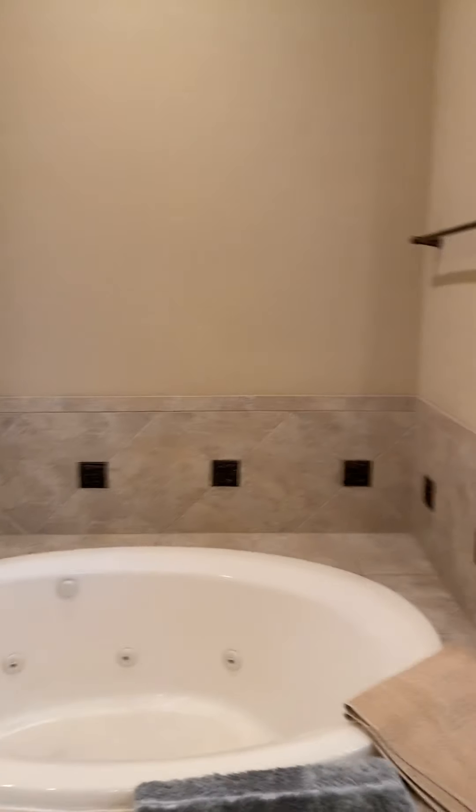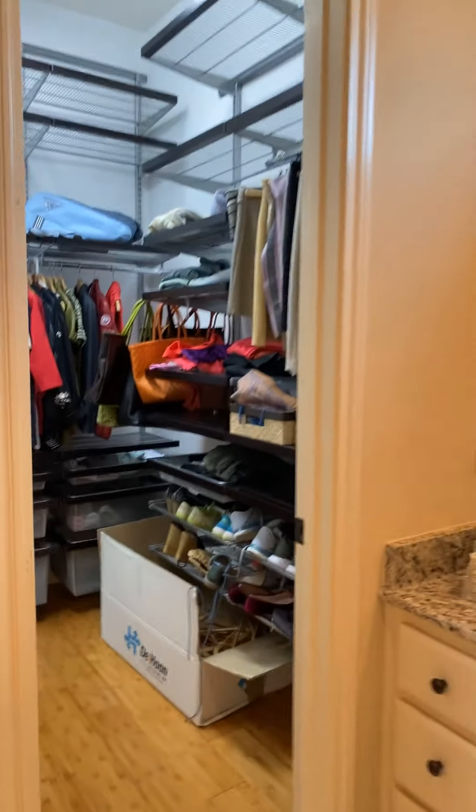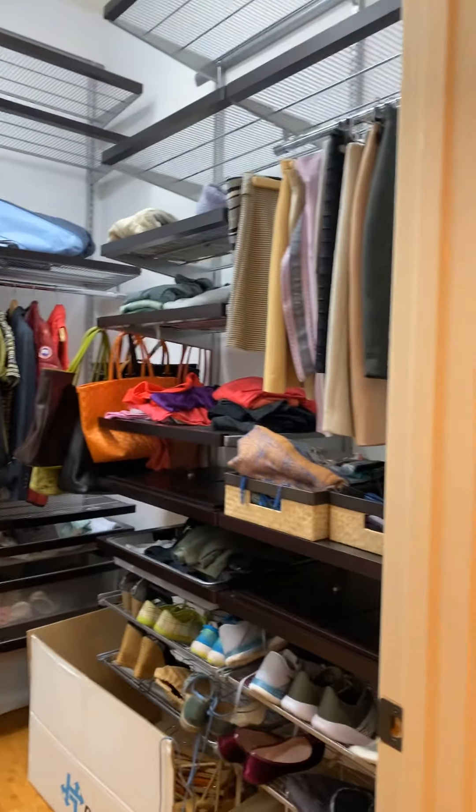The master bath has divided separate sink areas, a large shower, and of course a jetted tub. There's also a big walk-in closet with an organizational system.